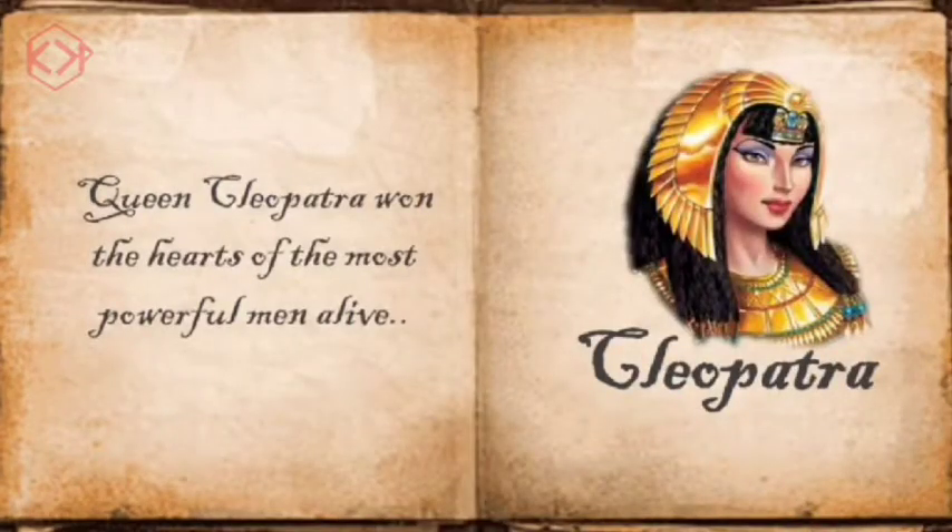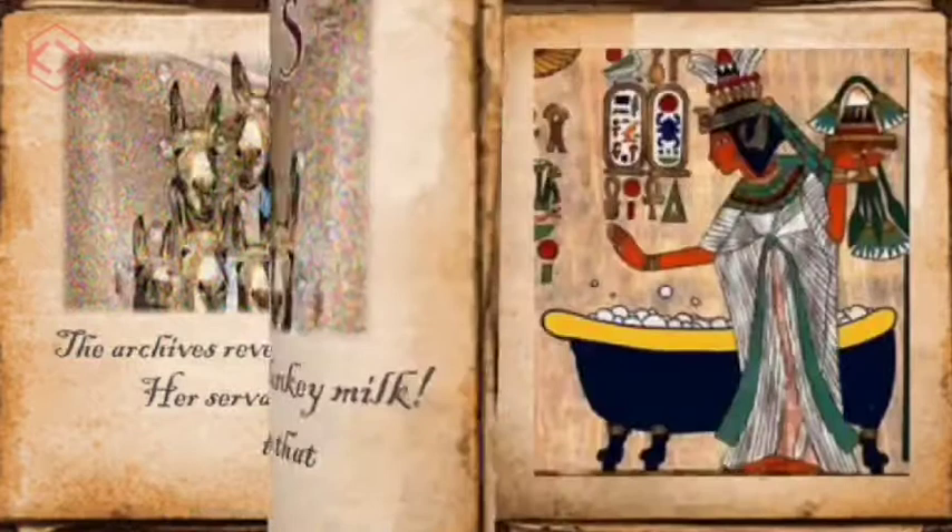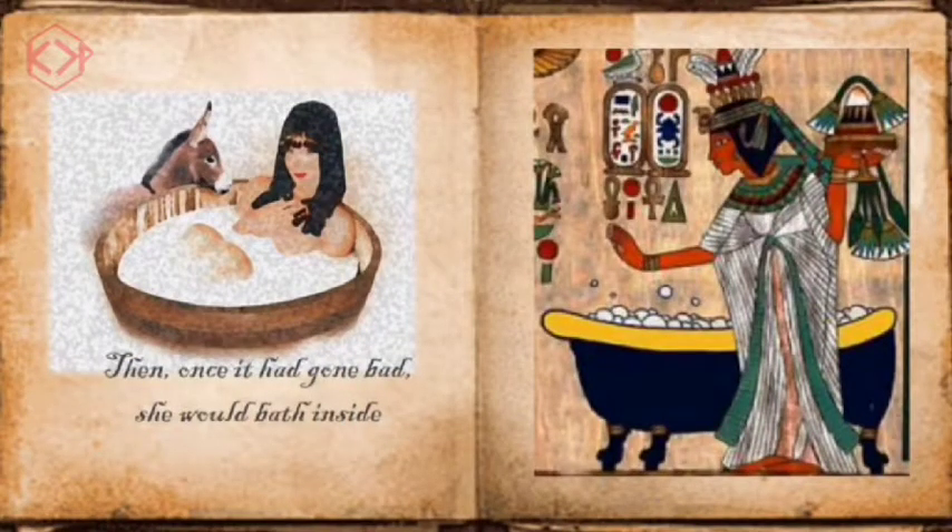Queen Cleopatra won the hearts of the most powerful men alive. The archives reveal that the queen used to bathe in sour donkey milk. Her servants would milk 700 donkeys each day so that they could fill a tub with their milk. Then, once it had gone bad, she would bathe inside.